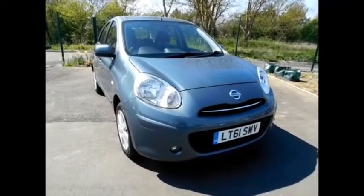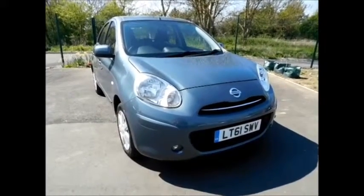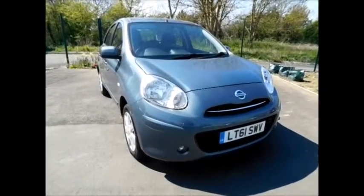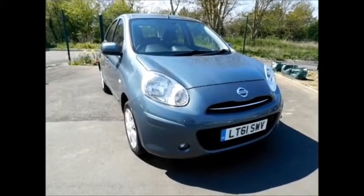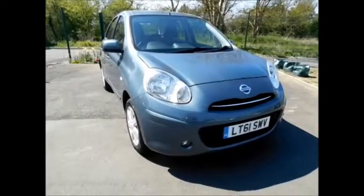As you can see, the vehicle is finished in the color blue. It has a warranted mileage of only 23,000 miles. The vehicle is on a 61-plate, registered in December 2011, and benefits from one previous owner and full Nissan service history.